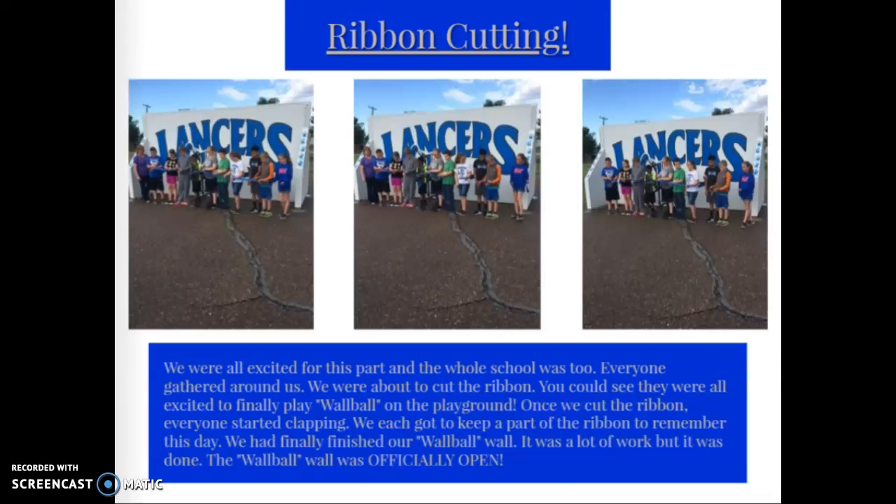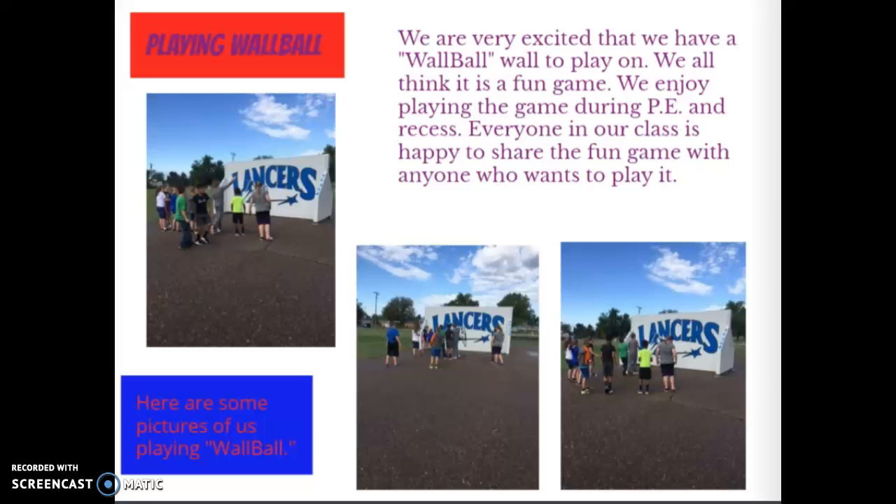Playing wall ball: we are very excited that we have a wall ball wall to play on. We all think it is a fun game. We enjoy playing during PE and recess. Everyone in our class is happy to share the fun game with anyone who wants to play. These are pictures of us playing.